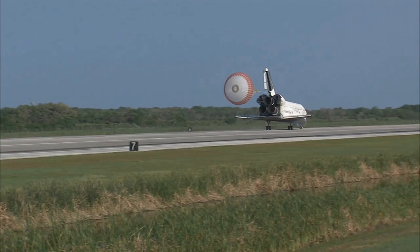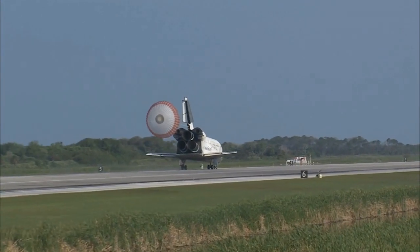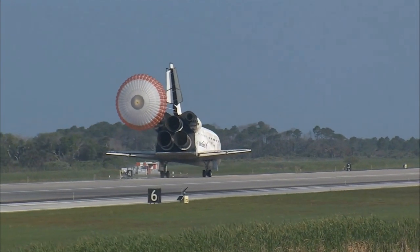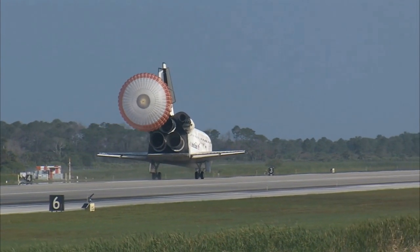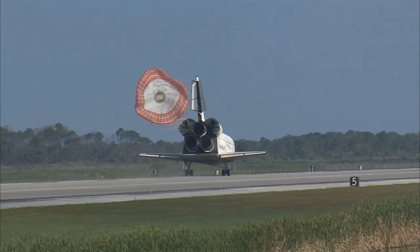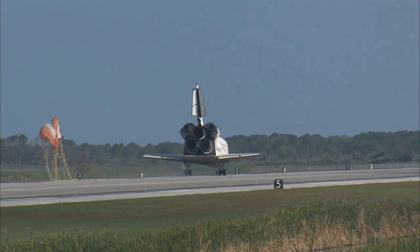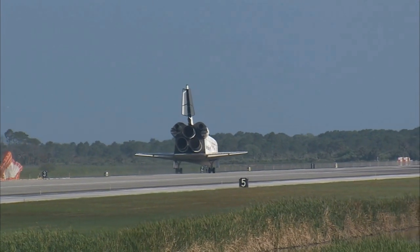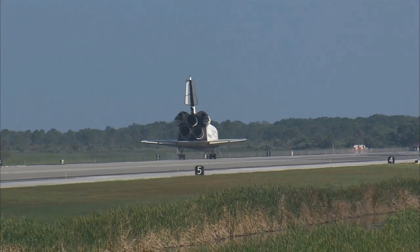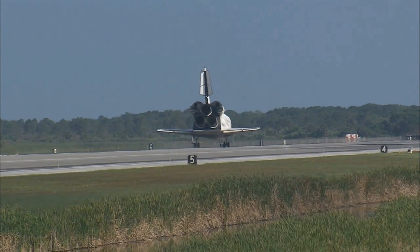That brings an end to the STS-131 mission, the 131st space shuttle flight, and the 33rd to the International Space Station. Discovery left Florida on April 5th with 7.6 tons of new science equipment and spare parts, including equipment that should improve the station's capability for Earth observation work, equipment that could help astronauts avoid muscle atrophy, and equipment that will help keep the station systems cooling properly.